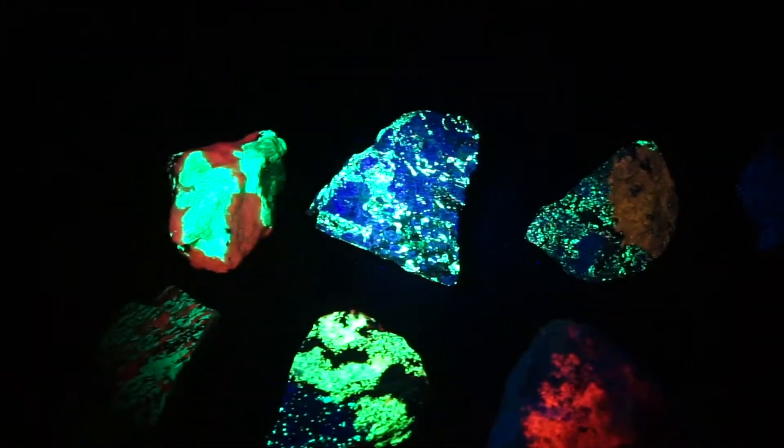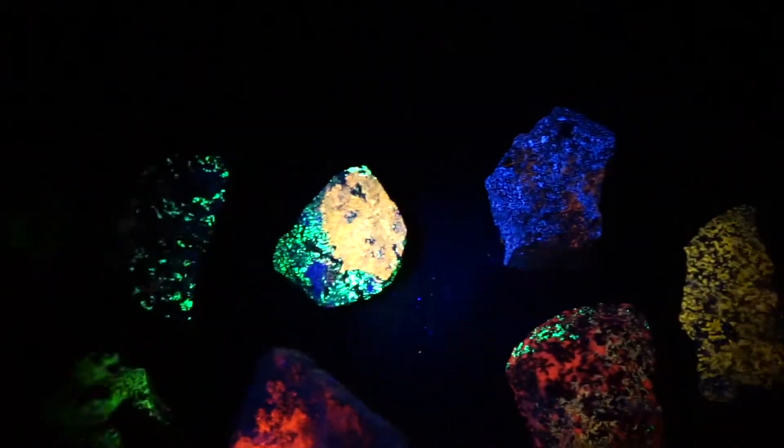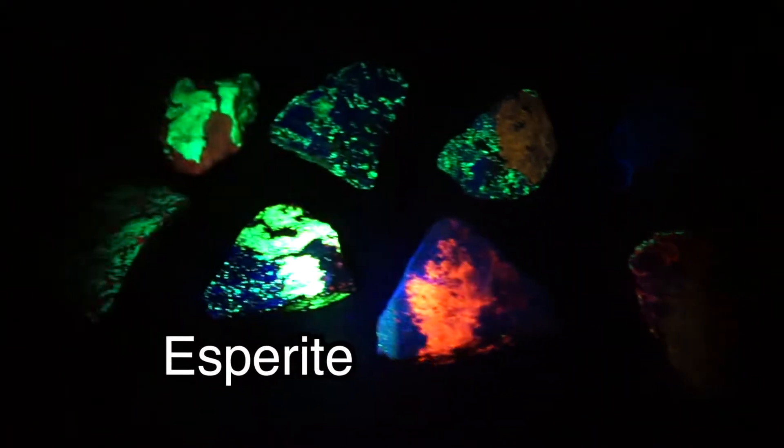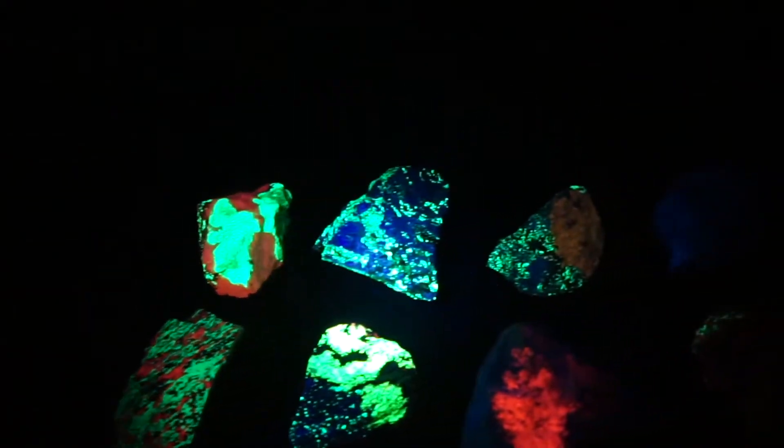We've got calcite, willemites, hardystonite, clinohedrite, margarosanite, scawtite, cuspidine, manganoaxinite — just a whole bunch of minerals.